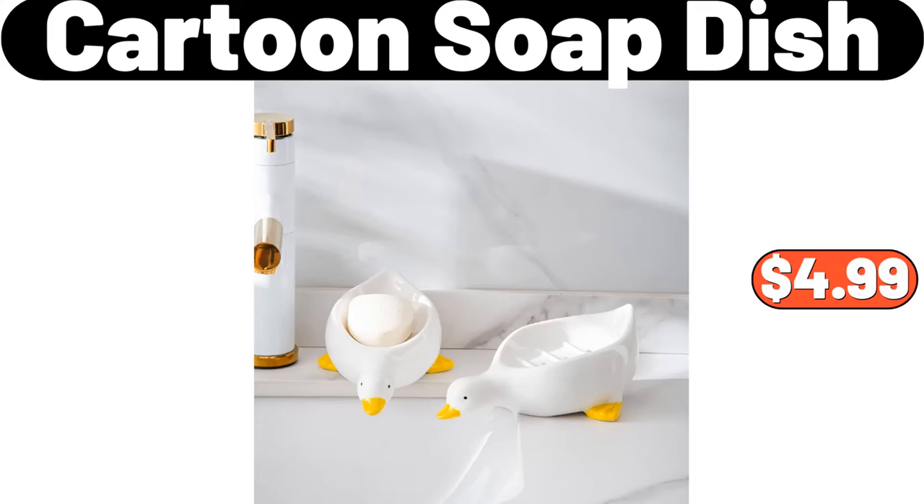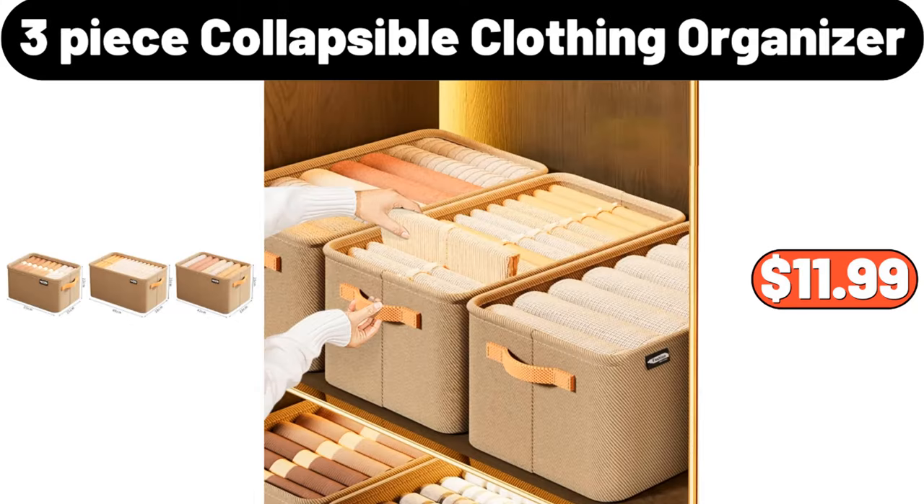Cartoon Soap Dish, $4.99. 3-Piece Collapsible Clothing Organizer, $11.99.